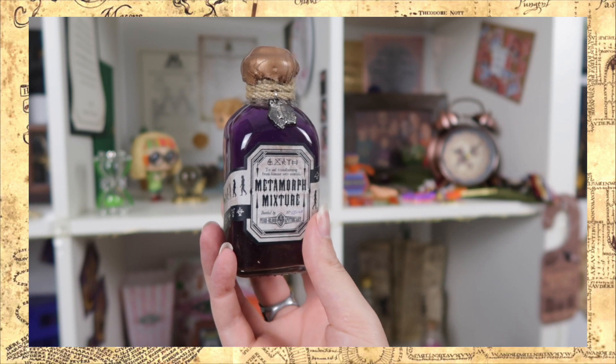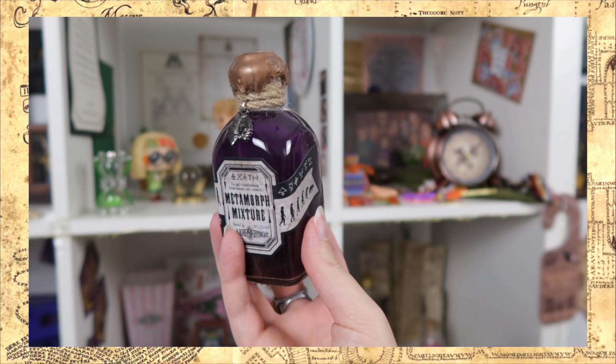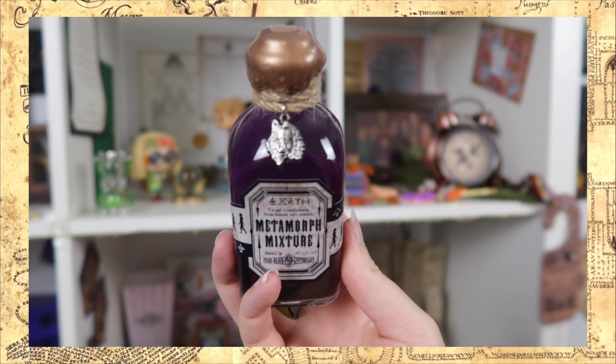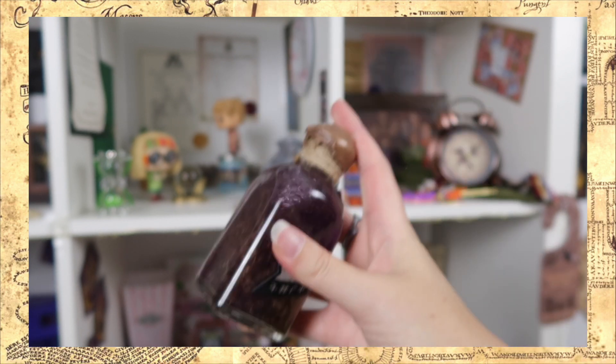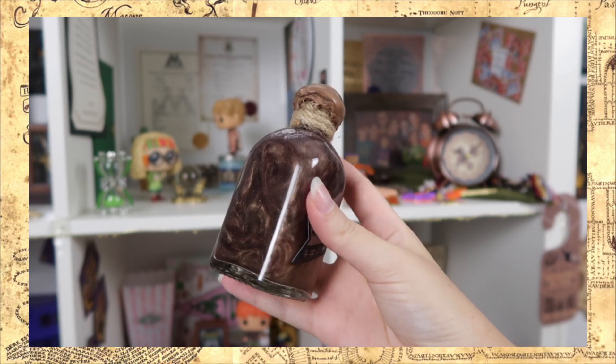Can you tell that I'm loving this box? I'm so excited — this is really wonderful. This is why I stay subscribed to certain magical boxes. Next item — oh, do we have a potion? That is so cool. It says metamorph mixture, to aid transforming from human into animal. It's by Pureblood Apothecary and this label looks insane. There's a little charm with half a human head and half a wolf's head, a pretty bronze wax seal, and inside a mixture of purple and gold — that looks freaking amazing. They've been killing it with their potions lately. In one of my latest haul videos I ordered some items from Wizarding Trunk and got their daydream potion. I cannot wait to display this potion.